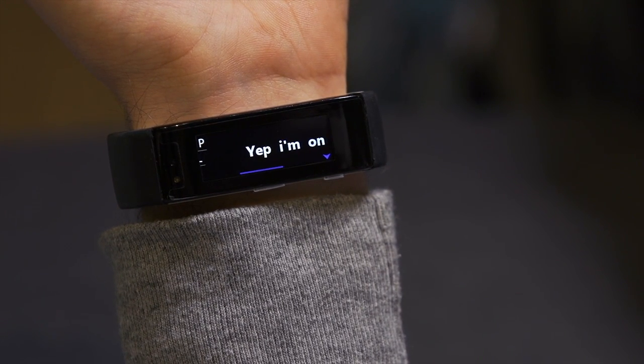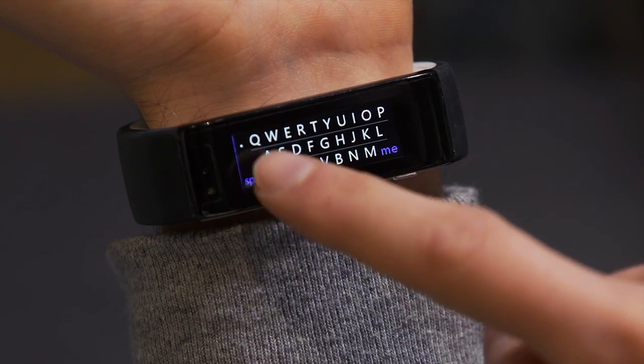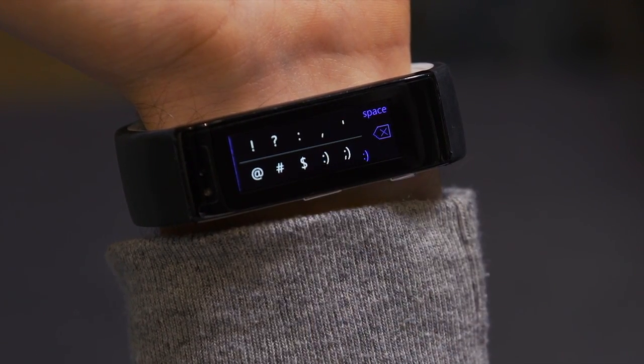One of my favorite experiences on the Microsoft Band is the new voice reply feature. When I get a text message from my wife, I simply slide over and tap on the voice reply. I speak exactly what I want and then I'm able to edit or add something like a smiley face to the end of my message.